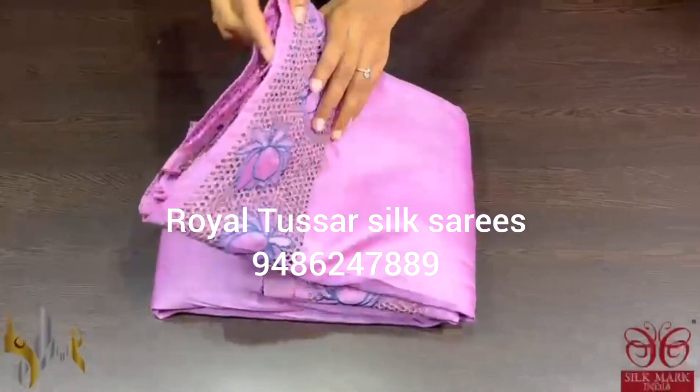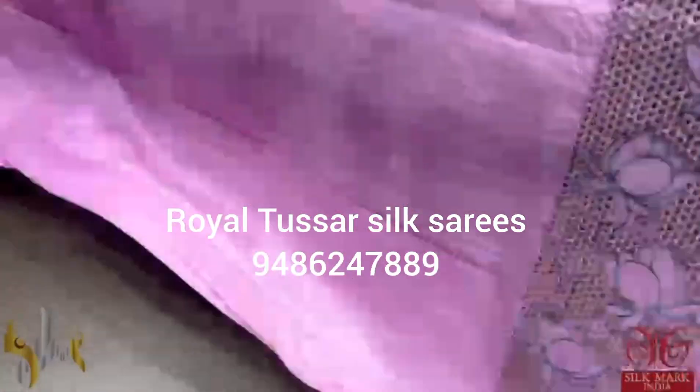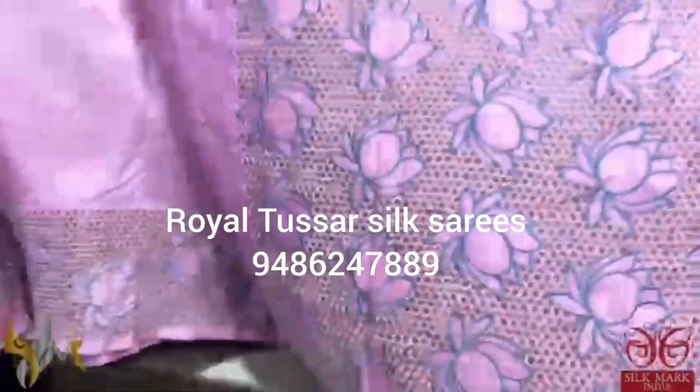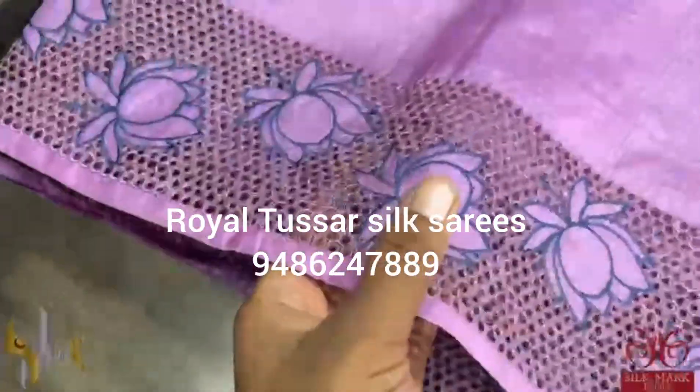Pure tusser silk sari, premium quality — a very beautiful tusser cut work, premium pichuai concept sari. Lotuses are very elegantly done in both side borders as well as in the pallu, with cut work and embroidery throughout.